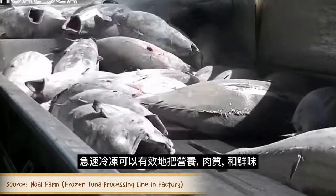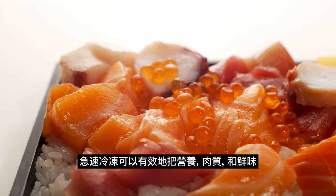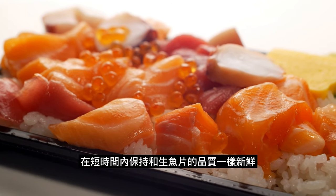Flash freezing locks in the nutrition, texture, and the flavor that you would expect from any sashimi-grade quality seafood.